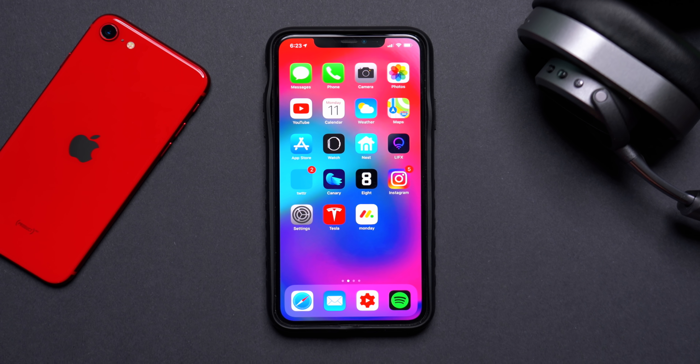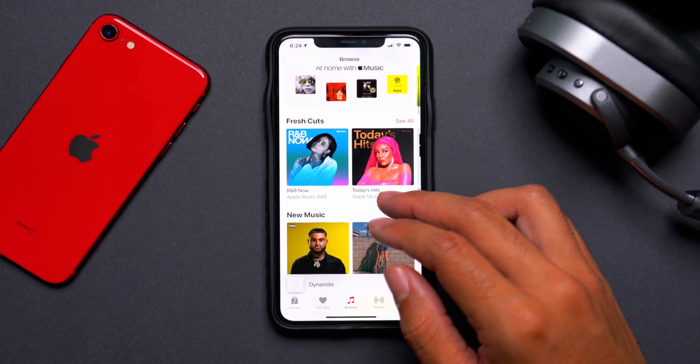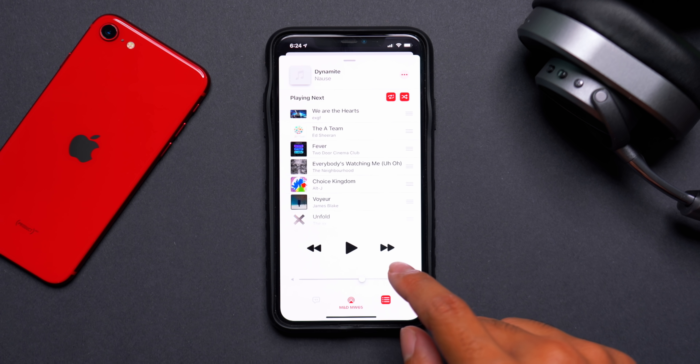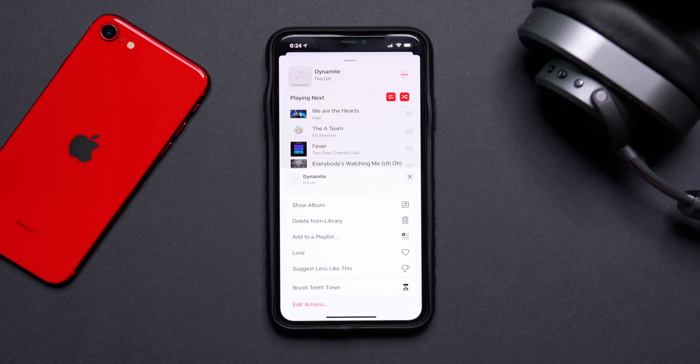A new feature specific to iOS 13.5: if you open Apple Music and have a subscription, you can now share what you're currently listening to directly to Instagram Stories. Go into the Apple Music app, tap the three dots on a currently playing song, tap Share, select the Instagram app, and it will immediately share to your Instagram story.